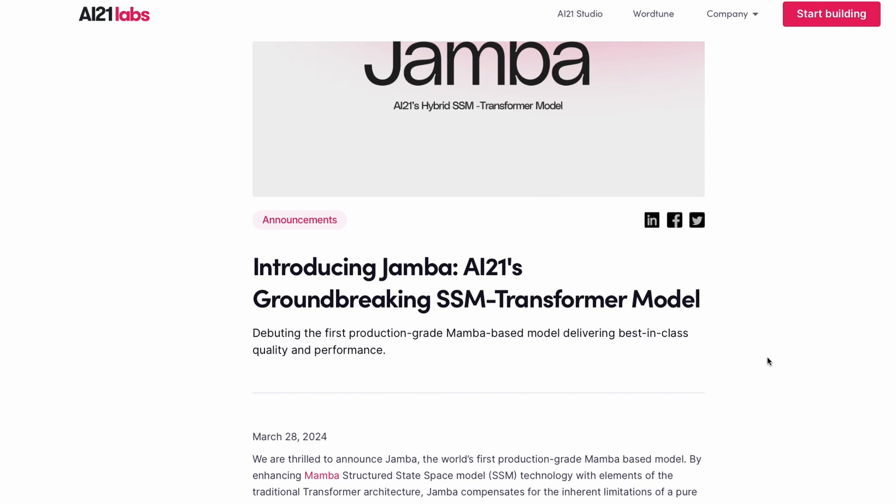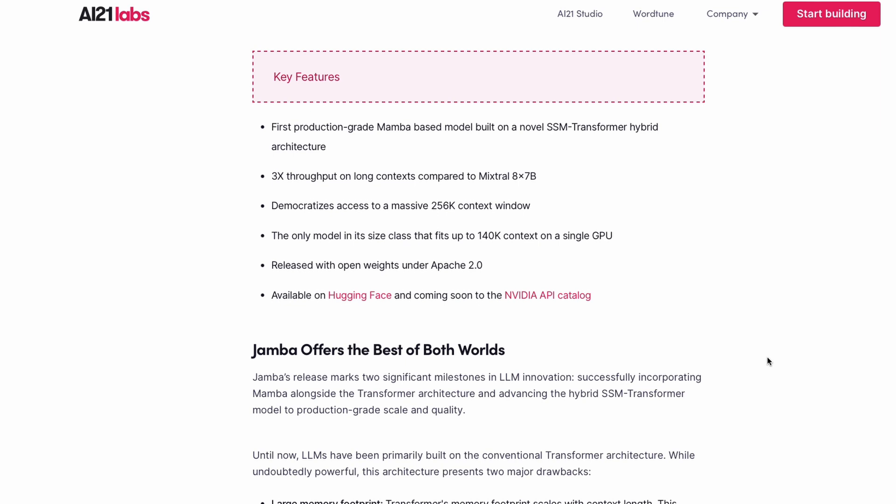This model is not just a simple hybrid between SSM and transformers — it is also an MoE, Mixture of Experts, model. Let's quickly look at the headlines: this is the first production-grade Mamba-based model built on an SSM plus transformer hybrid architecture.